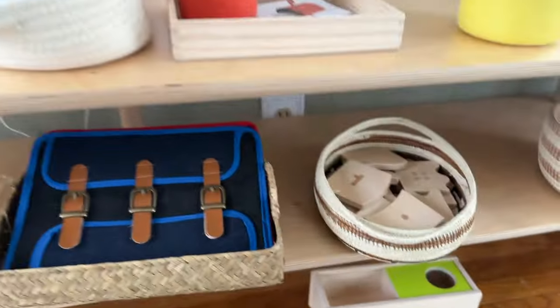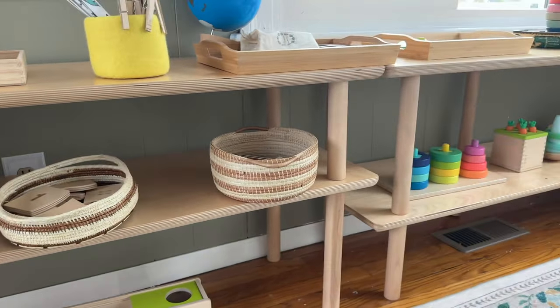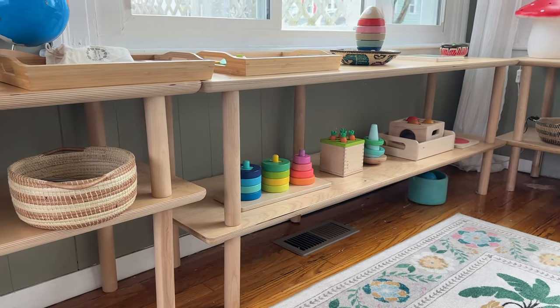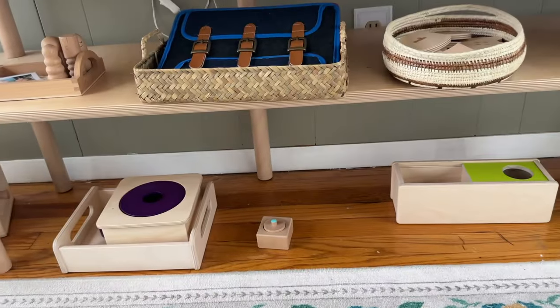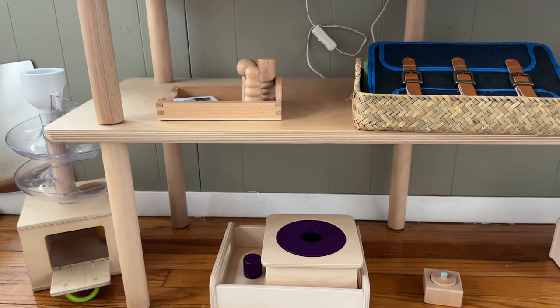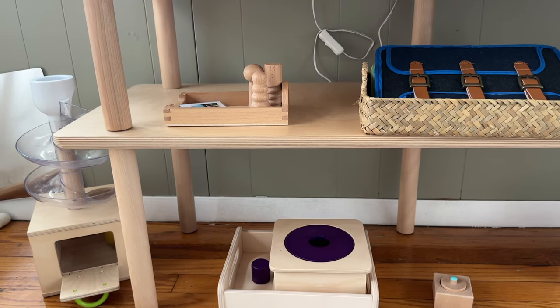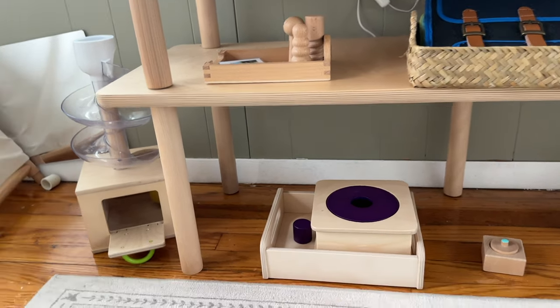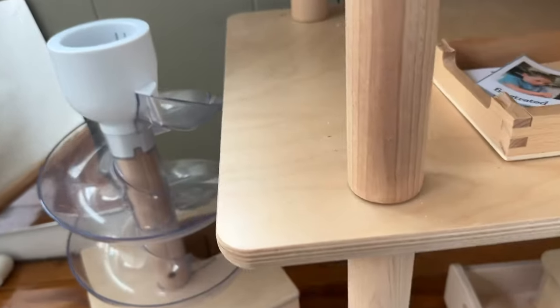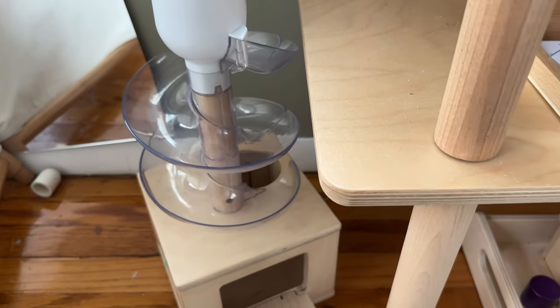My son has obviously quite a few more materials than my daughter does — that just makes sense with age. I try to keep hers fairly limited. She has about seven or eight toys out. She also has this ball run over here, and she loves that — it's probably actually her current favorite toy. Such a fun one.